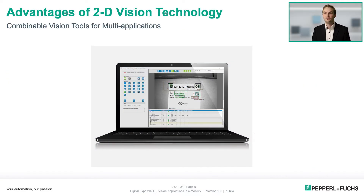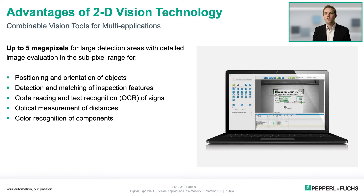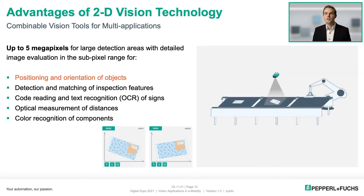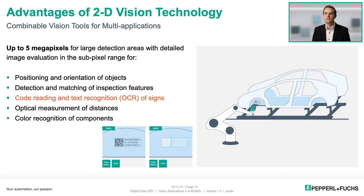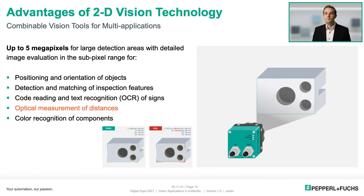In contrast to the light section technology, a two-dimensional image is captured for evaluation. The advantages of 2D vision technology clearly lie in the selection of different tools that can be used in combination for multi-applications. With up to 5 megapixels for a large detection range and detailed image evaluation in the sub-pixel range, a wide variety of applications can be solved, such as positioning and orientation of objects, detection and matching of inspection features, code reading and text recognition, optical measurements and distances, and color recognition of components.